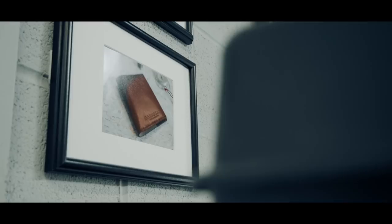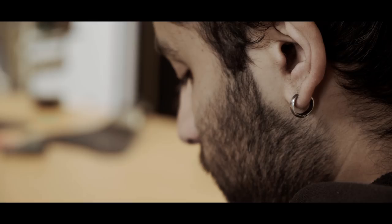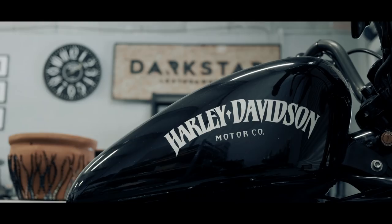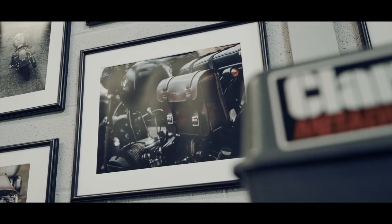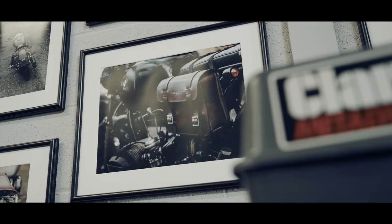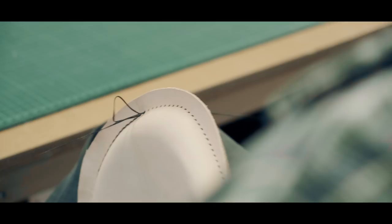So I started making small items like wallets and journals and I started selling around artisan markets. But at the same time I had just recently bought a Harley-Davidson and I didn't like the bags that were on the market, so I thought I'll try and design one and make it myself. I started selling them on eBay as my technique became more and more refined, and they were selling — that's when I thought, okay, maybe I'm onto something here.